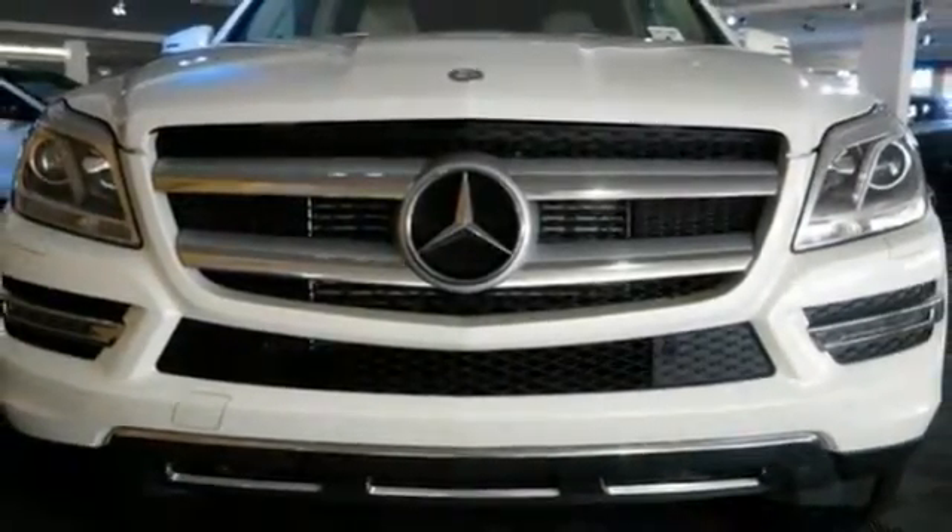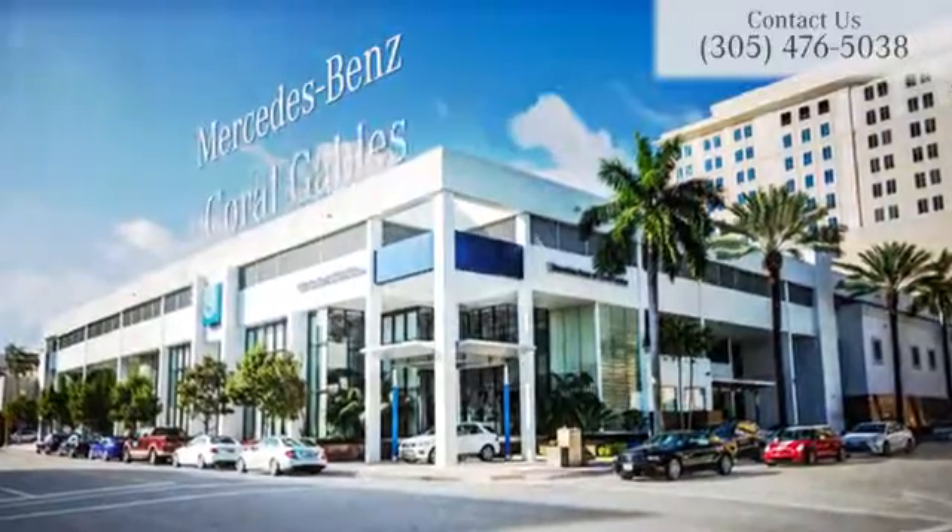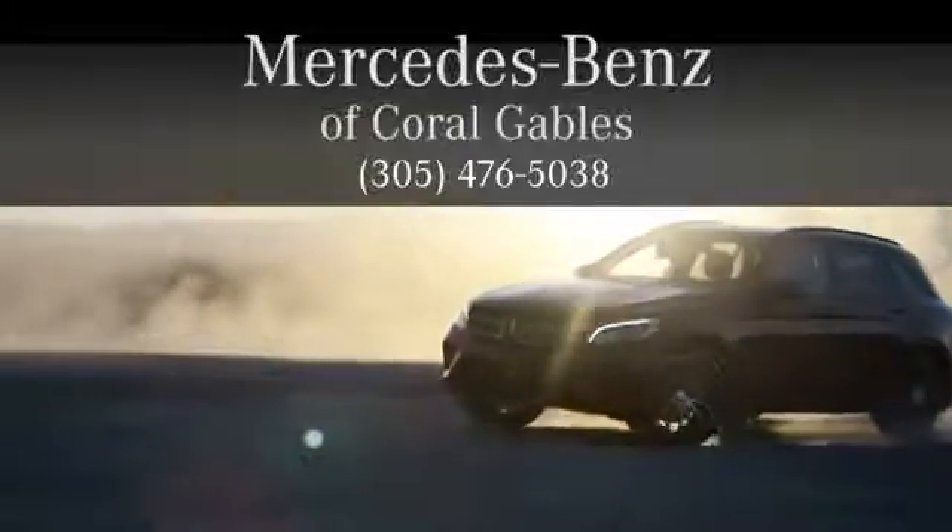Check it out today. At Mercedes-Benz of Coral Gables, we look forward to your visit and deliver excellence at every mile.